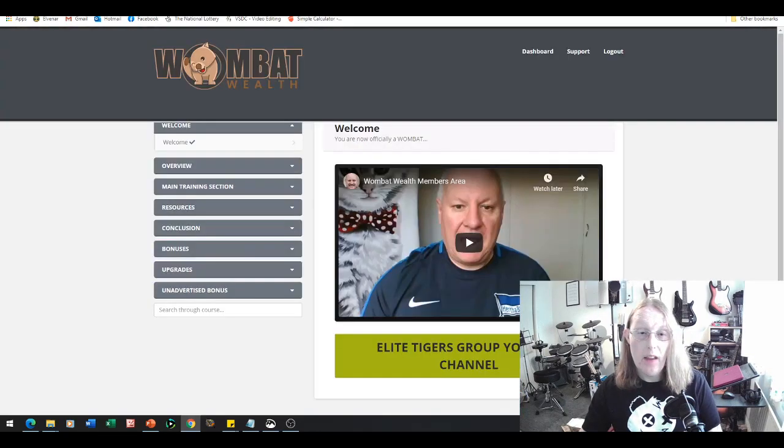Now let's jump into the members area of Wombat Wealth. You'll be greeted straight away with a welcome message from Dawood, the creator of this product. Dawood has created and sold very many products through affiliate marketing, so you're getting a very experienced person to teach you how to earn an income online using the methods described within this training area. At the top you have the dashboard, a support link, and a log-out option.